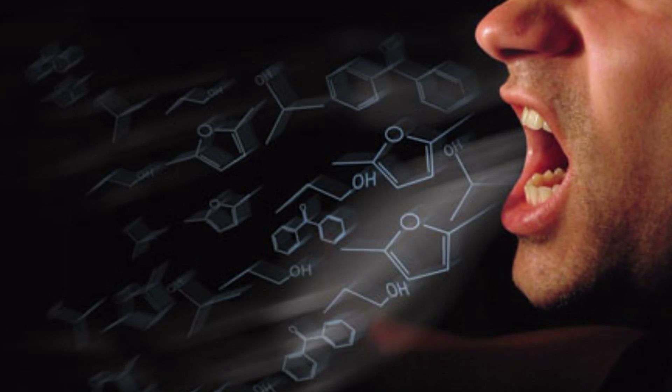But how does your breath give away how much alcohol is in your body? With your breath, there's a direct correlation between the percentage of alcohol that's in your blood and the breath that's expelled. That's a 2,100 to 1 ratio.